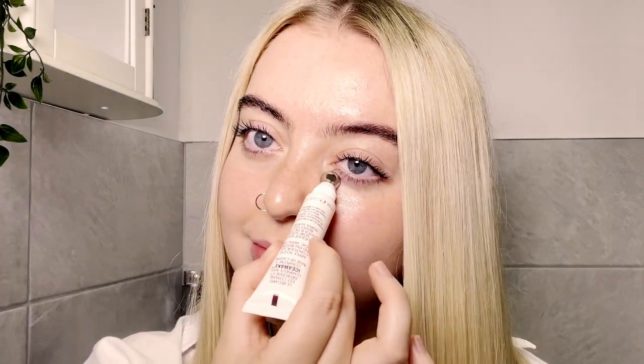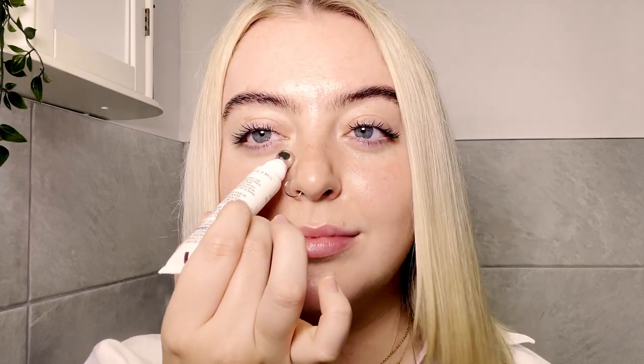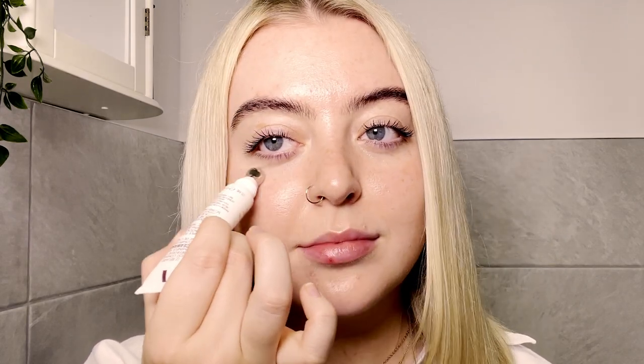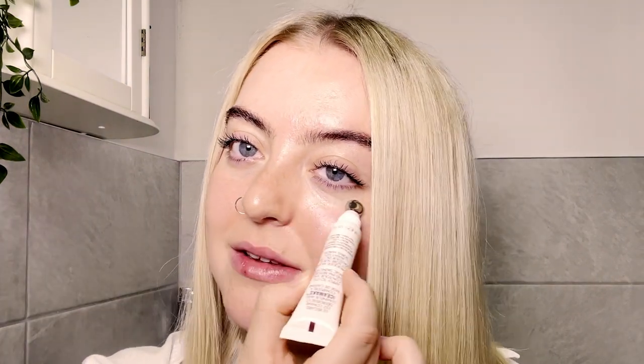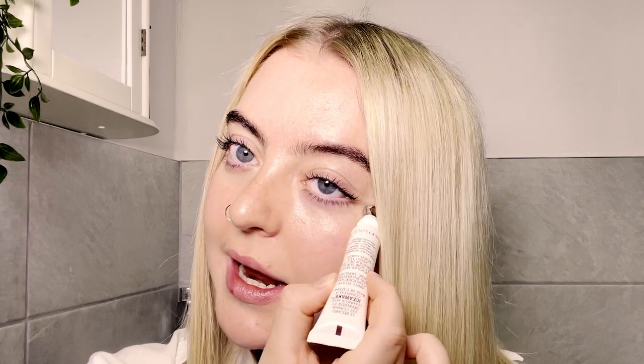Up next is the cryo recovery eye serum, which is a must for me especially in the morning. At the moment I'm suffering with hay fever and allergies so my eyes are always very puffy and very tired when I first wake up. The caffeine and the ice awake really help to make my under eyes look de-puffed, smoother, and firmer. The cooling metal tip just feels so lovely in the morning — it's a super quick and easy way to give yourself that little bit of TLC.